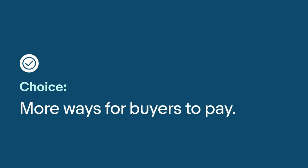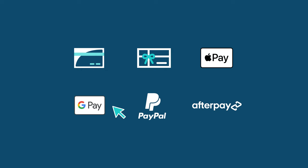Second, your buyers get new choices in how they want to pay, including credit, debit, gift cards, PayPal, Apple Pay, Google Pay, Afterpay, and others, depending on which eBay site your listings appear.